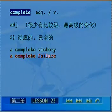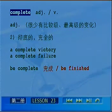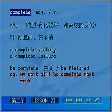短语be complete means be finished，表示完成的含义。例句翻译：我的工作下星期会做完。My work will be complete next week.